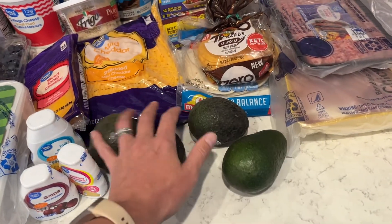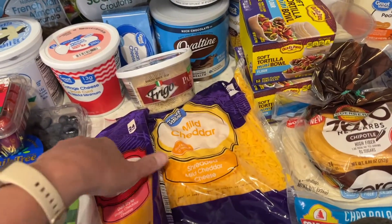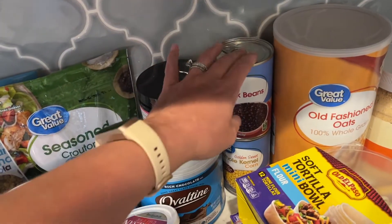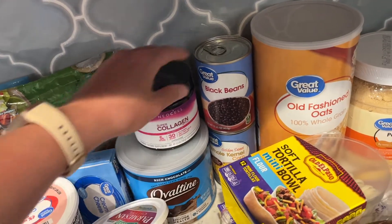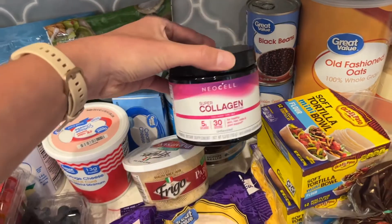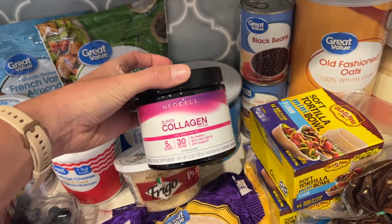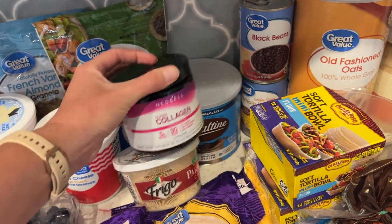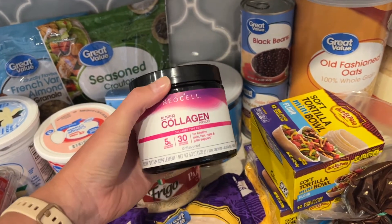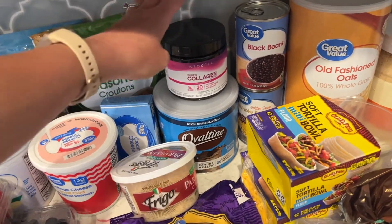I have our avocados for the week — we usually go through about four. Cheese for the week, both shredded and sliced — this will last a little bit longer than a week. Some beans and corn for taco nights and burrito bowls and all that. This is the collagen that I use. I drink green tea in the morning and put a scoop of this collagen in. My husband puts a scoop in his smoothies. I usually get it on Amazon but since I was doing a grocery pickup I threw it in this order. I just love that I can get so much stuff at my Walmart pickup.